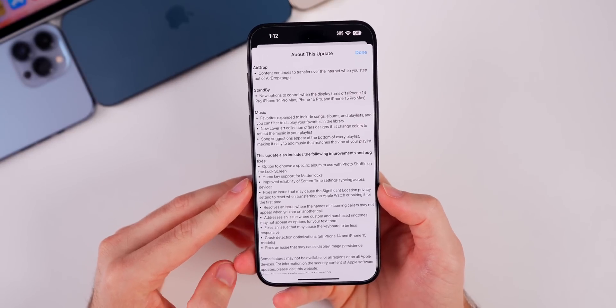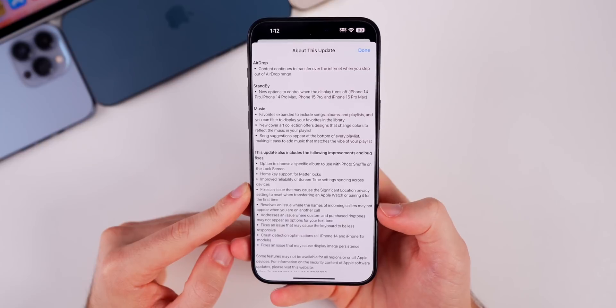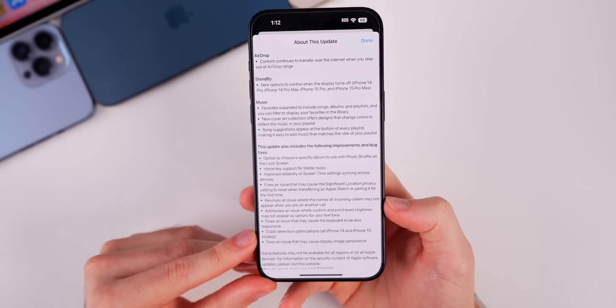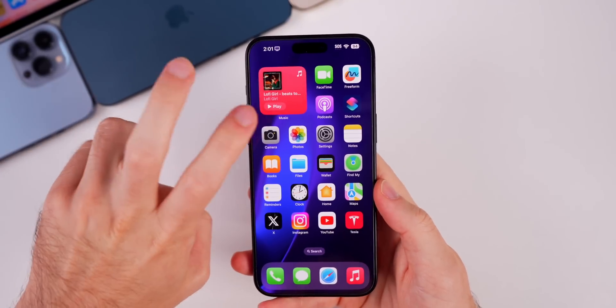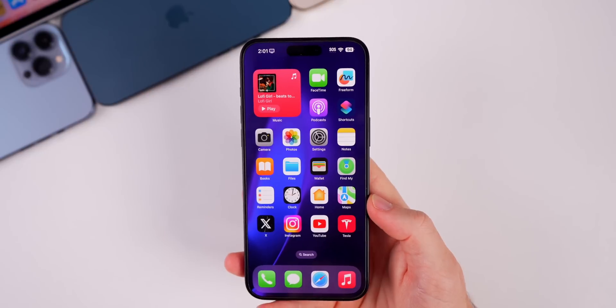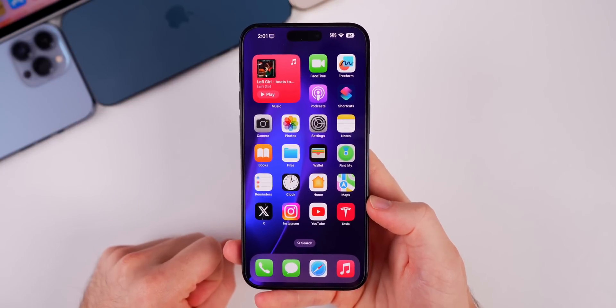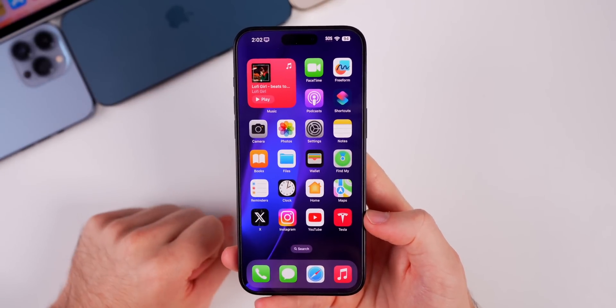There was also a big fix for screen time — Apple appears to have fixed that, saying they've improved reliability of screen time settings syncing across devices. Another fix addresses an issue that may cause the significant location privacy setting to reset when transferring an Apple Watch or pairing it for the first time. And crash detection optimizations have been added again for the 14 and 15 models — Apple really has to work out the kinks to avoid false triggers, since that's caused issues with first responders responding to accidental triggers at places like theme parks.